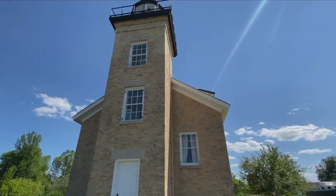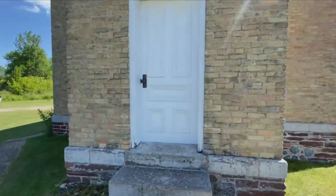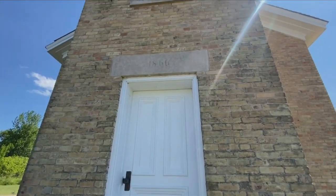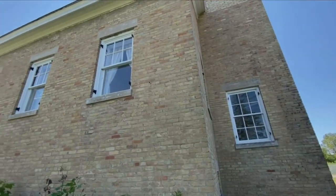Welcome to the Ontonagon Harbor Lighthouse. This house was built in 1866. It replaced an earlier house that was built right over in the grassy area between the house and the tree, back in 1851. That building rotted away pretty quickly, so after only 15 years they had to replace it. They built this one on a nice thick stone foundation with the Milwaukee Cream City brick above that.